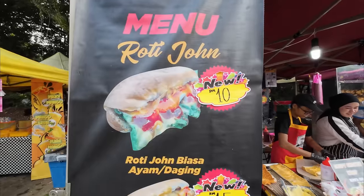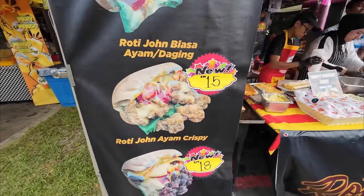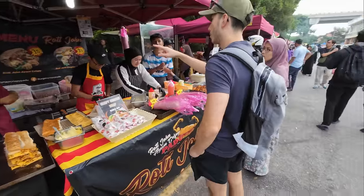Roti John! I feel like we've had Roti John before. Yes, when we were in Ipoh I had Roti John, though I tried some of it too. The Roti John there, in all honesty, I wasn't the biggest fan of. I'm a bit apprehensive about getting this one, but hopefully it's going to be a good one. They've got the Biasa, which is what we're going to go for, and that comes with Ayam. They've also got a crispy Ayam one which looks amazing. I think we'll just go Ayam Biasa.